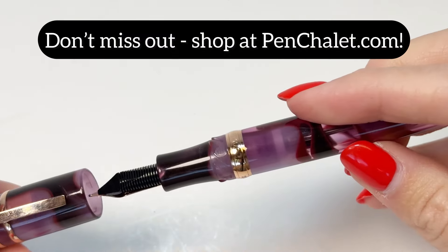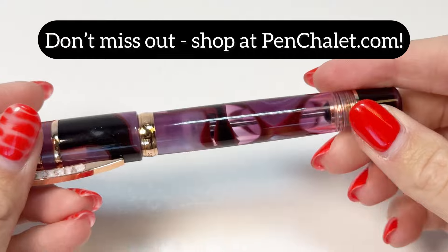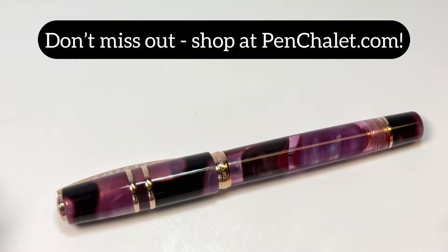Don't miss out on these elegant beauties, and head to penchelay.com to shop the Visconti Homo Sapiens Iris Garden Limited Edition Fountain Pens.